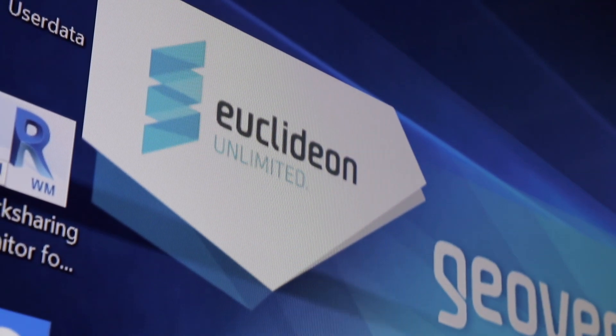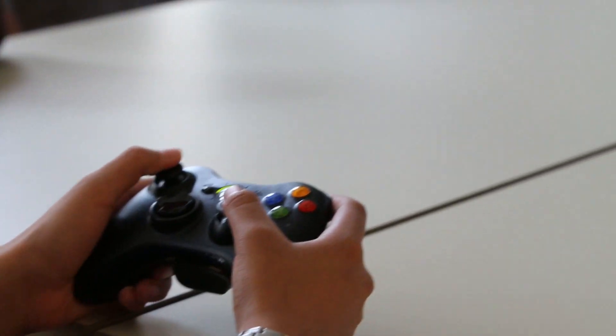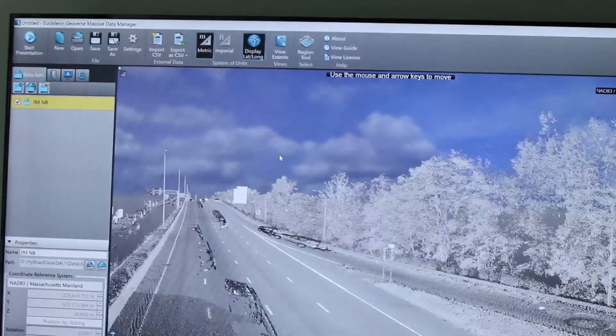We teamed up with an Australian gaming company called Euclidean, and they had a product called Geoverse. Geoverse allowed us to render an unlimited amount of LiDAR data at one time, so we could really solve this problem — doing a statewide collection as we could show all the data at a single time.